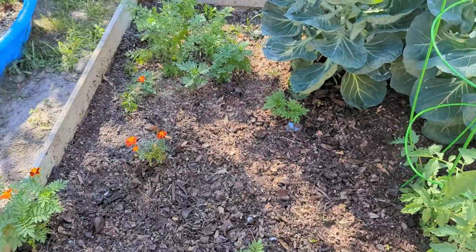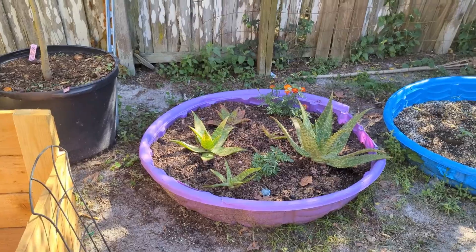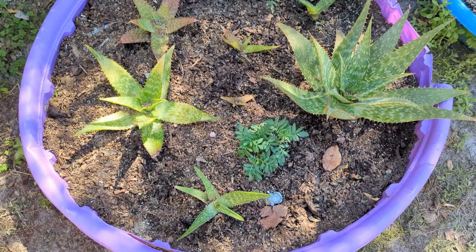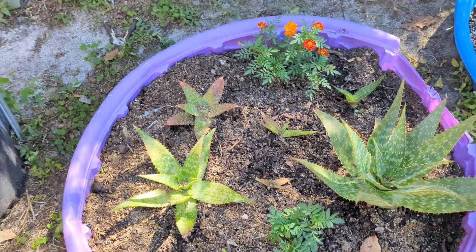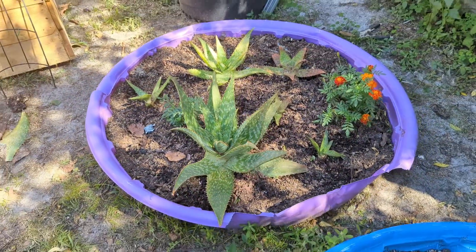Tomatoes are still doing good. I pulled the aloe that was here out and I've moved all my aloe from various locations over to this bed. I plan on trying to make a bunch more little aloe babies and just filling this bed up with aloe — I think it'd be a great gift to give people. It's a low maintenance plant with so many purposes.